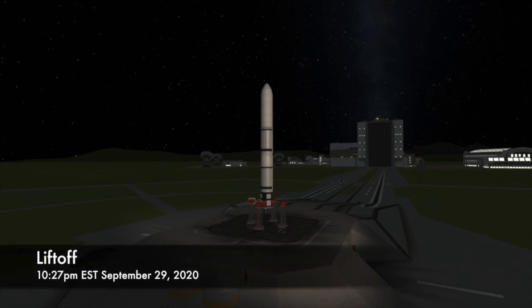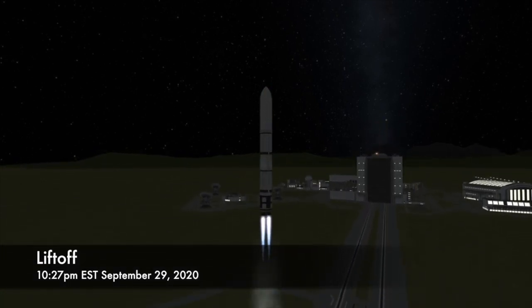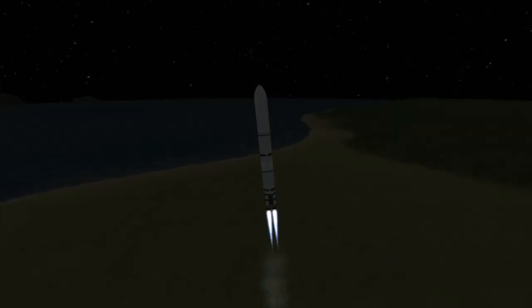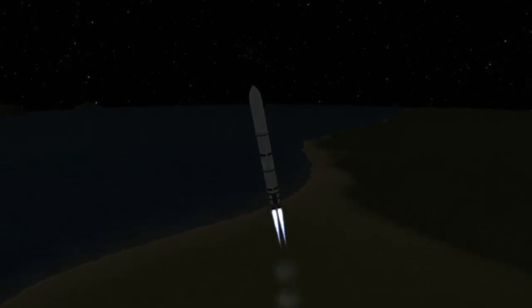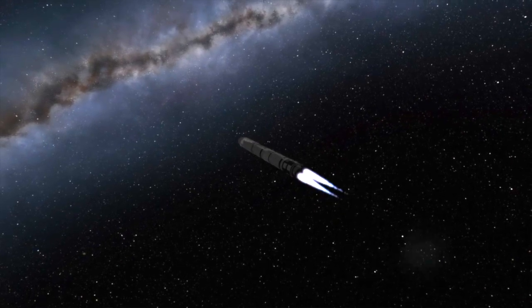A few seconds before 10:27 PM Eastern Time, the two engines on the first stage of the Antares rocket will be ignited, and at T-0 the rocket will lift off the pad. After liftoff, it will turn to the northeast heading up the east coast of the United States. That's why this launch has an instantaneous launch window, which means that if this launch has to delay for any reason, it will scrub and they will try again the next day.